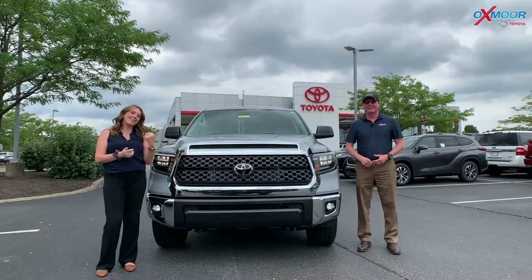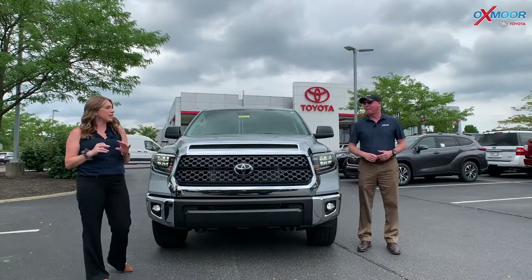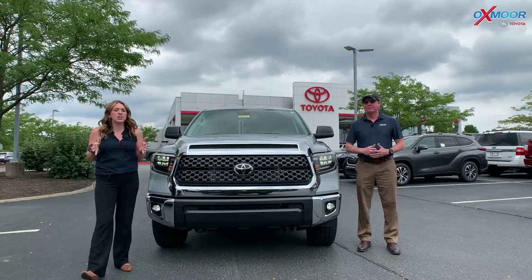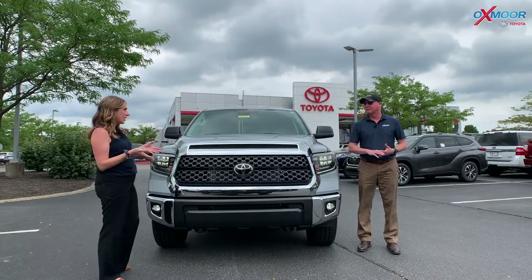Hey everyone, it's Gabrielle and Kenny over here at Oxmoor Toyota today. We're going to talk a little bit about a 2021 Toyota Tundra. This is an SR5, but it has the TRD off-road package.